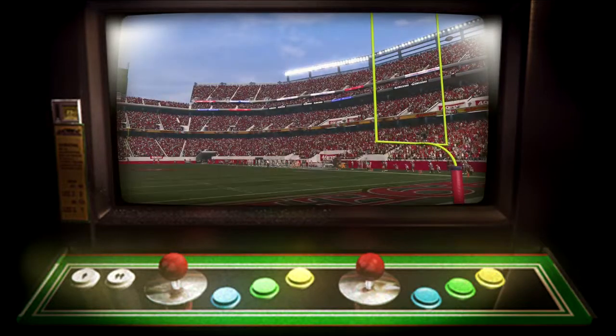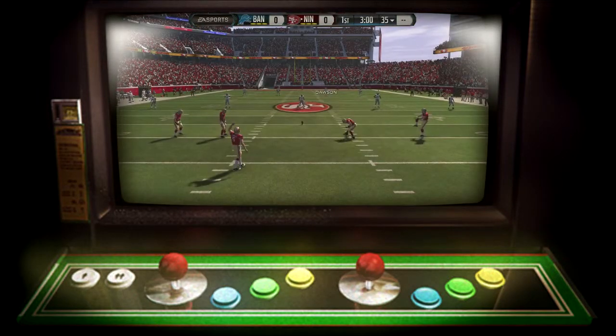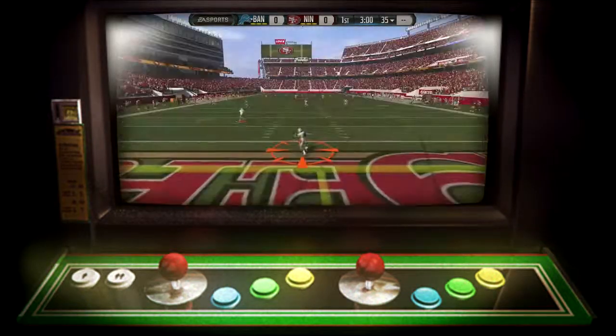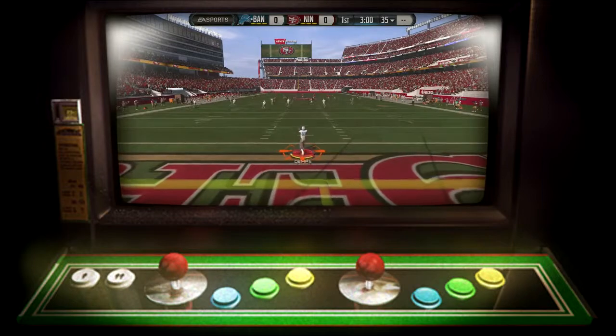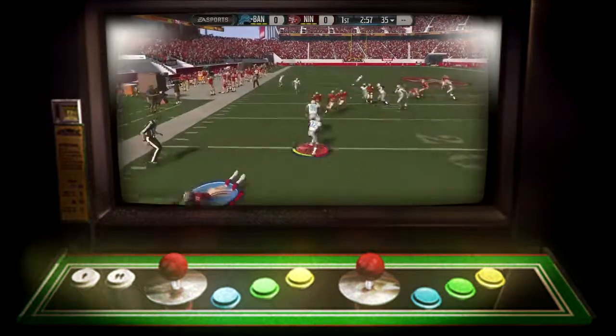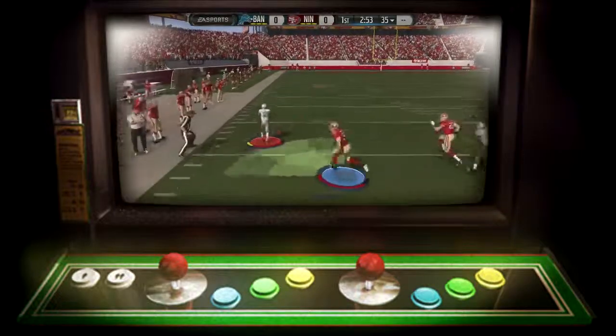On EA Sports. A perfect 70-degree day as we get set for today's matchup. When you look at this matchup, you've got to talk about the deep threats — the guys that can go long. Two of the best, speediest receivers in the game are going to be on the same field today. It's gonna be fun to see how both teams' offenses get the football to these speedy wide receivers.